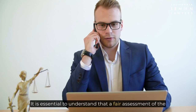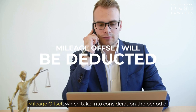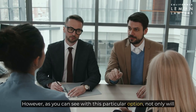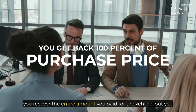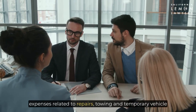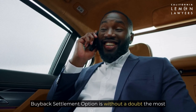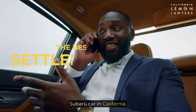It is essential to understand that a fair assessment of the settlement amount involves minor deductions, also known as mileage offset, which take into consideration the period of vehicle usage before the repair issues started. However, with this particular option, not only will you recover the entire amount you paid for the vehicle, but you will also be eligible for reimbursement of all out-of-pocket expenses related to repairs, towing, and temporary vehicle rentals while your car is being repaired. When all aspects are weighed, the buyback settlement option is without a doubt the most favorable outcome in a lemon law claim for a defective Subaru car in California.